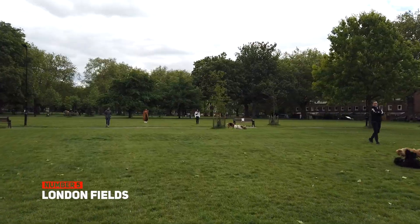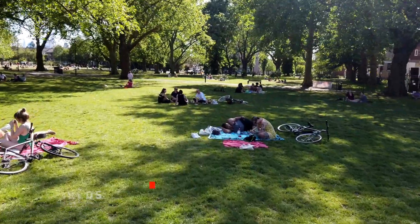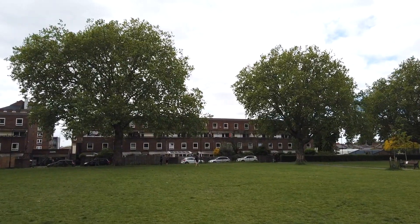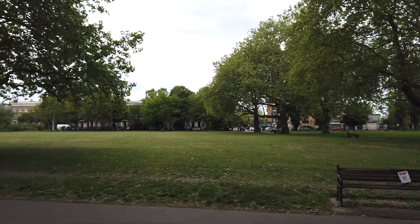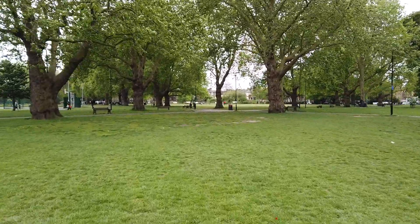Number five: London Fields Park. This park is so popular among visitors that on a sunny day it feels very crowded. Still, there are many activities you can do here. One of my favorites is the open space swimming pool, London Fields Lido. Apart from that, there are bars for calisthenics, tennis and basketball courts. Come have a look — and now let's go to see number four.